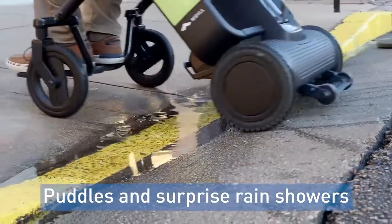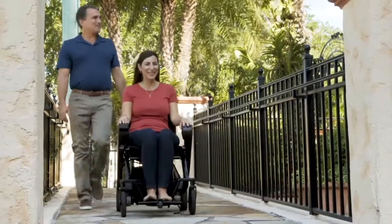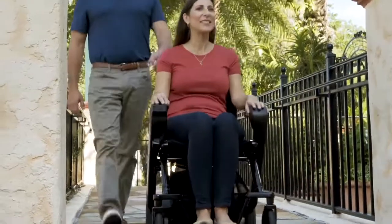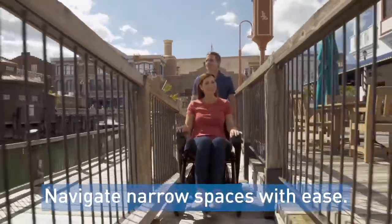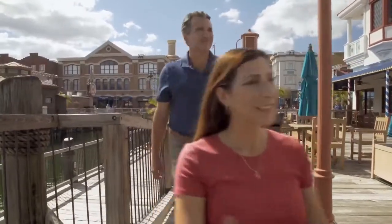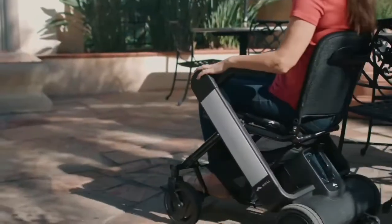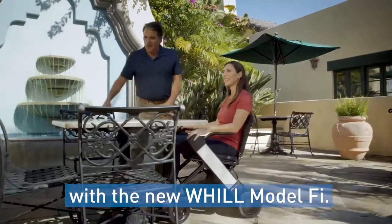Puddles and surprise rain showers are no issue with our water-resistant design. Navigate narrow spaces with ease. Go wherever life takes you with the new Will Model Fi.